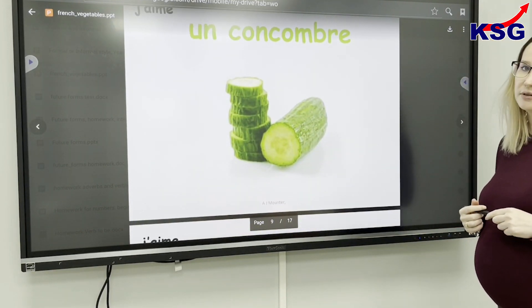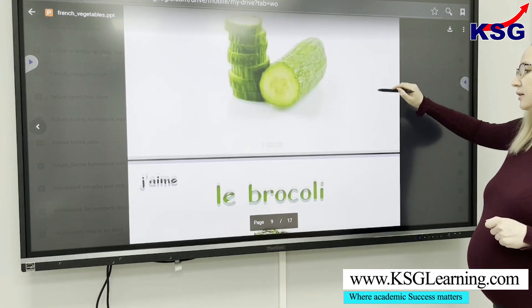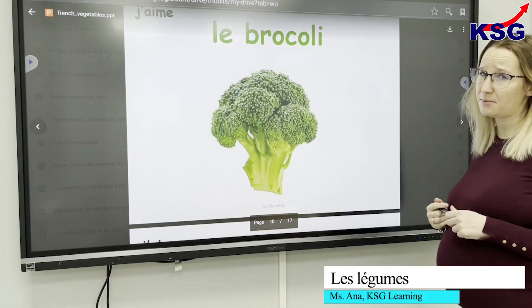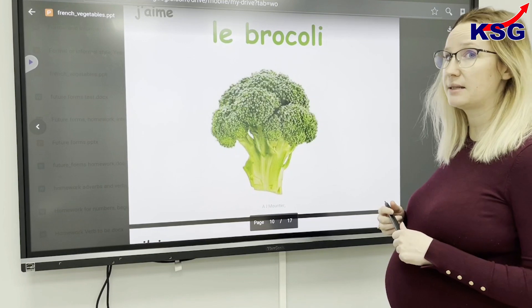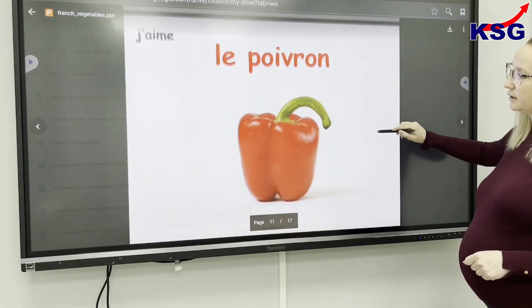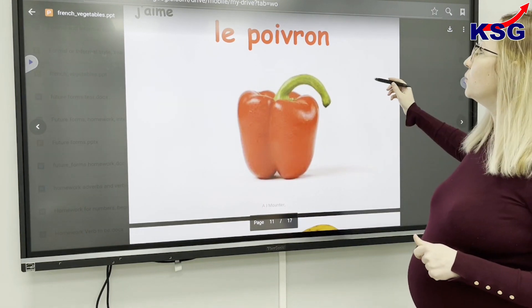We have the cucumber which in French is 'un concombre'. And then we have the broccoli which looks the same in French — you say it the same way: 'le brocoli'. Then you have the red pepper which we call 'le poivre'.